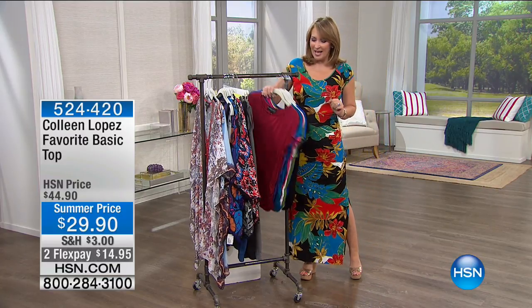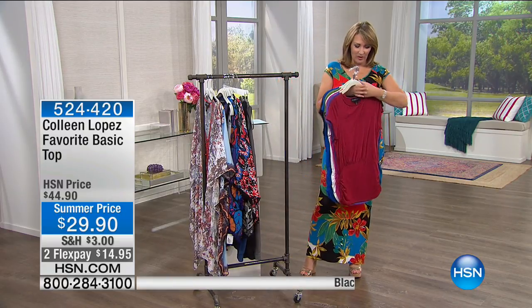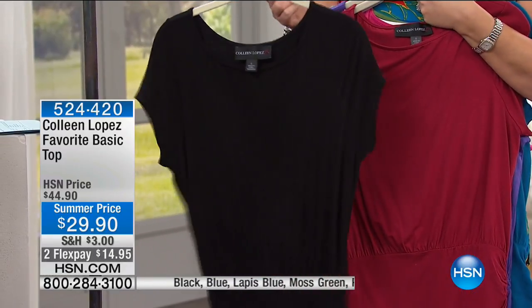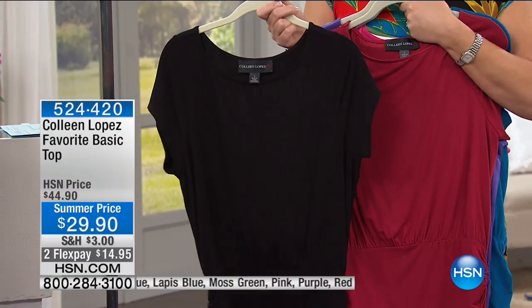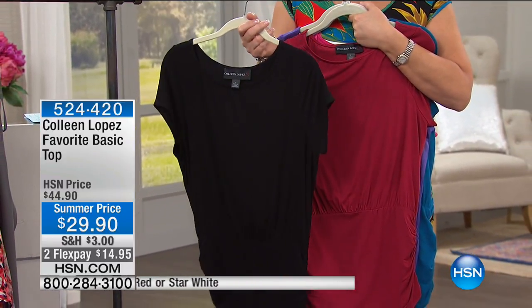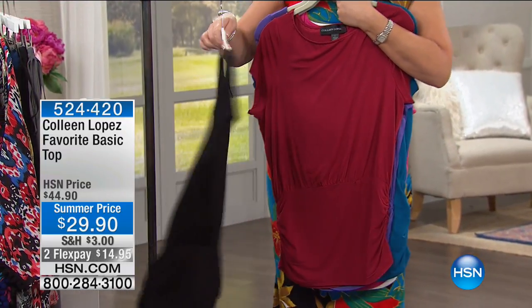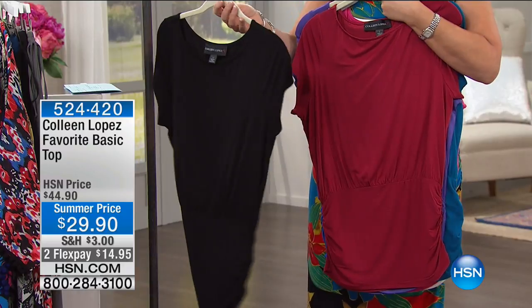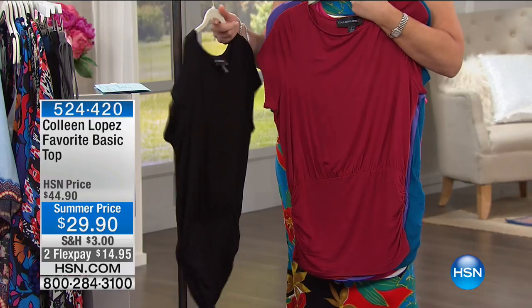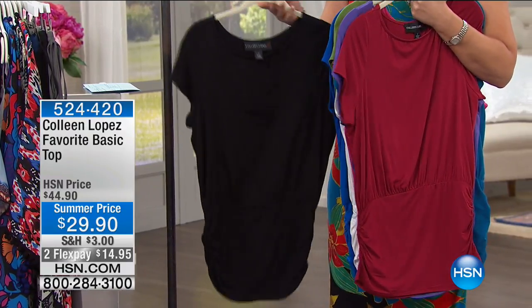First, this top — the ultimate t-shirt, the ultimate jewelry top. It's an absolute steal at $29.90. Order as many as you can; it will become one of your new favorites. Please go up one size because it's supposed to be slouchy, a little blousier. If you go true to size it's going to be more fitted — the idea is you want it to have a little bit of a blouse to it. It has a gathered bottom.